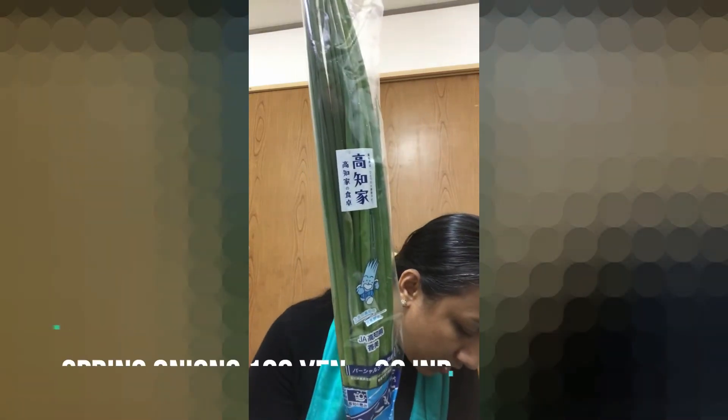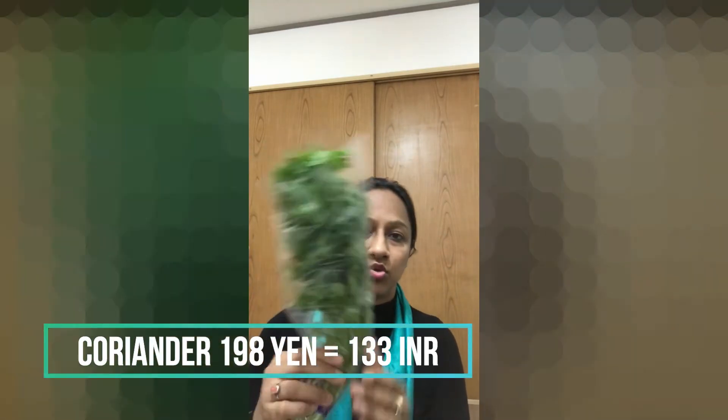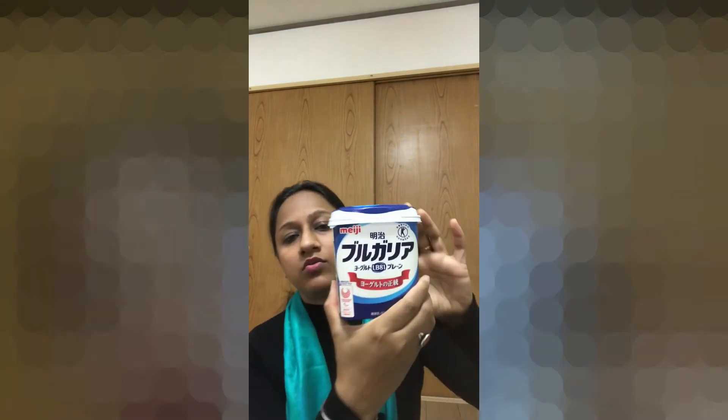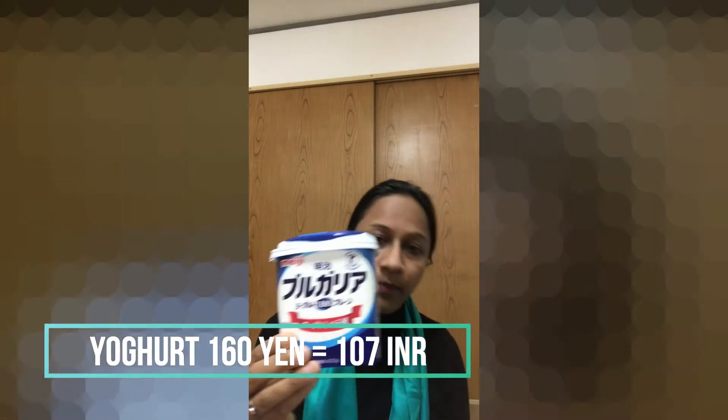Spring onions are 100 yen, which is also about 70 rupees. Another item here is 200 yen, so that is around 130 rupees — in India you could get something similar for 25–30 rupees. Next I have dahi (yogurt). This is 400g of dahi and it is 160 yen, so the dahi is about 100 rupees.